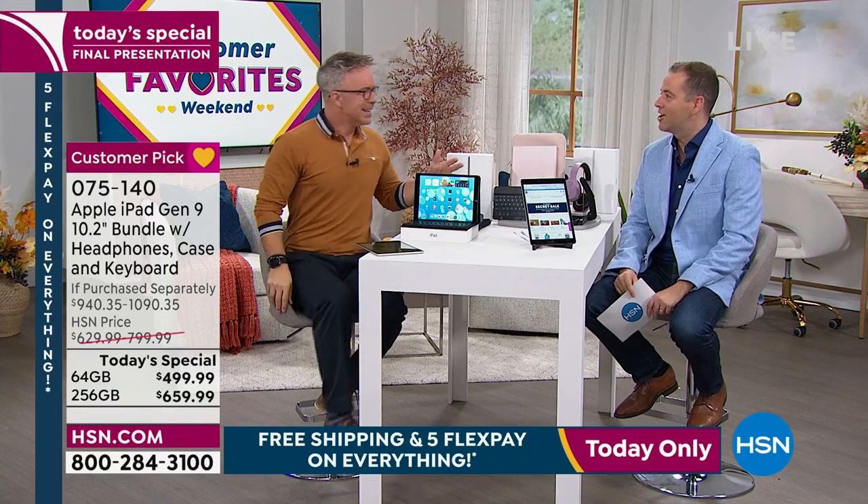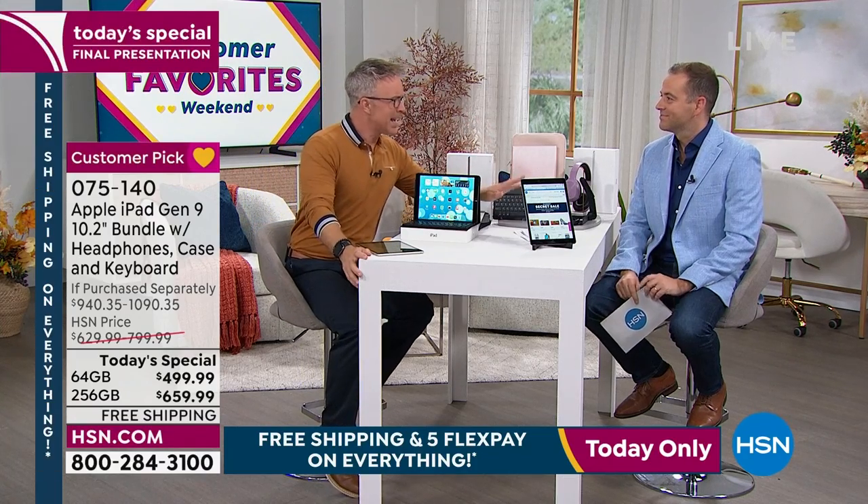Roblox is the biggest thing going. Kids aren't even playing games anymore — they watch other people playing games. They're like, Uncle Boo, you want to watch people play games? I'm going to get a drink. It's a totally different time.